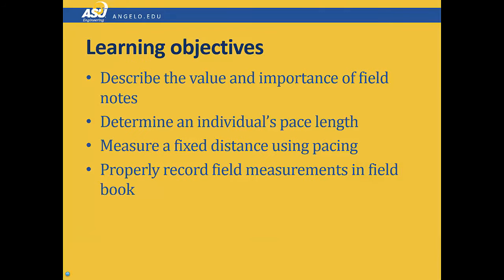Here are the learning objectives for this lab. When you're done with this lab, you should be able to describe how important field notes are for the practicing engineer, and you should also be able to determine your individual pace length and measure distances using that pace length. Finally, you're going to demonstrate your knowledge of field notes by taking field measurements in your field book.